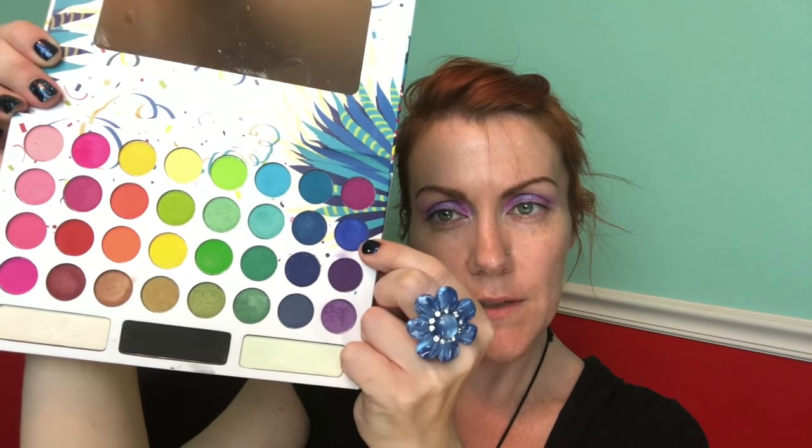You know what, I'm going to do this one instead — this one is more of a blue, kind of a blue-violet. I don't know if you can see that.